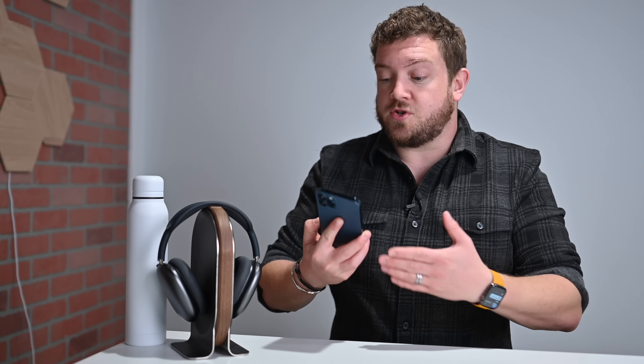First up are improvements to car keys. Previously, Apple did announce a feature where you could use your iPhone to unlock your vehicle, but Apple's making some big improvements this year. Notably, support for ultra-wideband chipsets for unlocking and controlling your car.